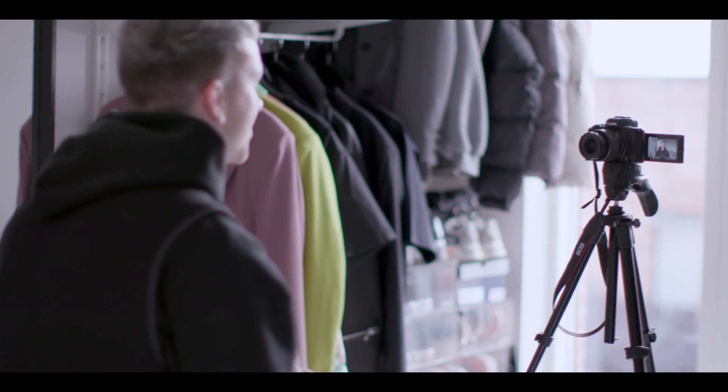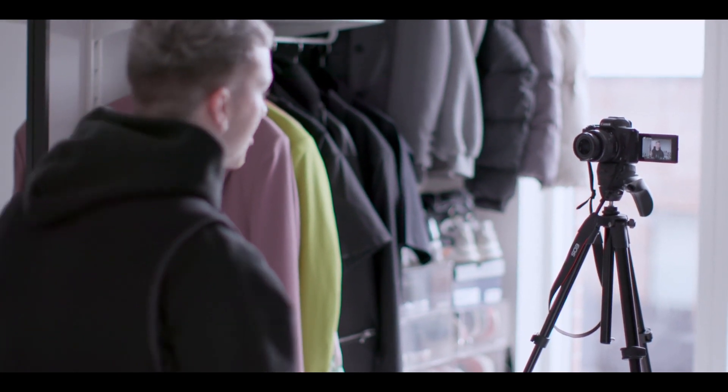Hey guys, it's Joel here, aka GALAX. I'm a fashion blogger. I love to share my personal style through vlogging. It is a great way to express yourself. Today, with the help of Canon, I'm going to show you how I create a vlog. Let's go behind the scenes.